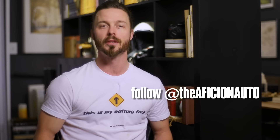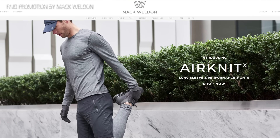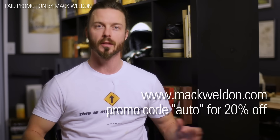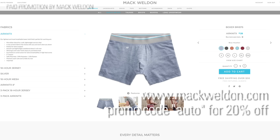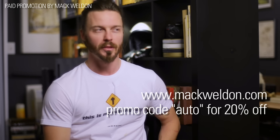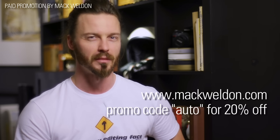Thanks for watching — I hope you enjoyed the Knight Industries 3000. Hopefully they make that movie pretty soon because I think we could use an update on Kit. In the meantime, make sure you follow my social media — all of them at The Aficionado, Instagram is my favorite. Here's a message from my sponsor Mack Weldon: with a smart design, premium fabrics, and simple shopping experience, you'll really enjoy this underwear. All Mack Weldon products are crafted with natural fibers with built-in performance capabilities. If you don't like your first pair, keep it and they'll refund you. Go to macweldon.com and use the promo code AUTO for 20% off.